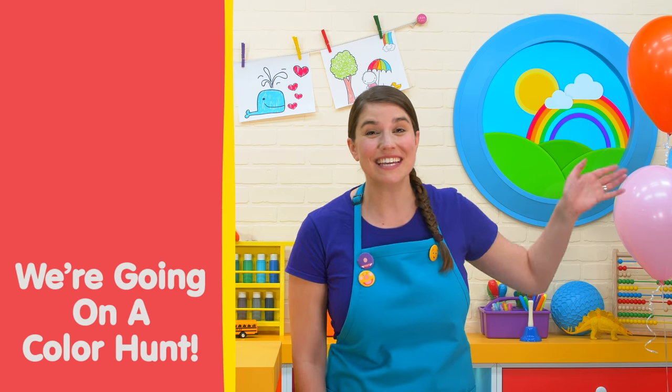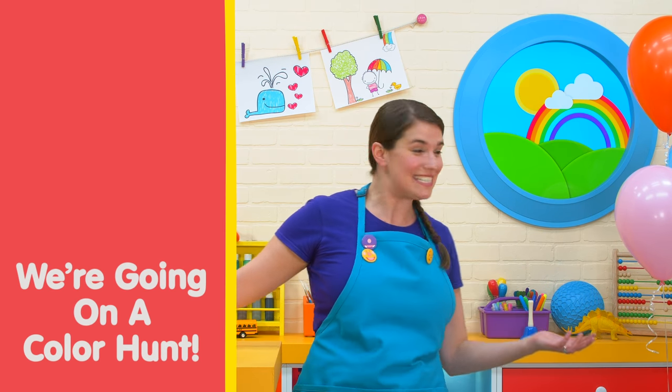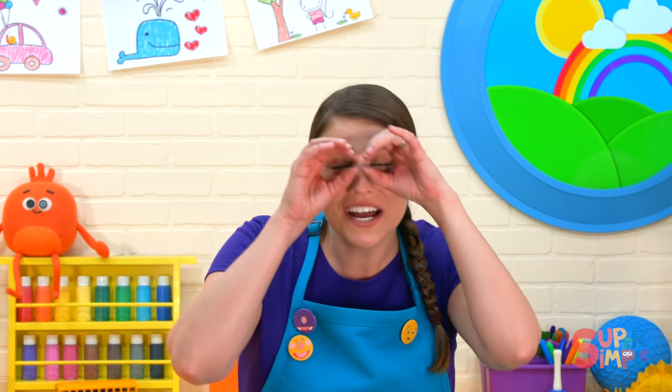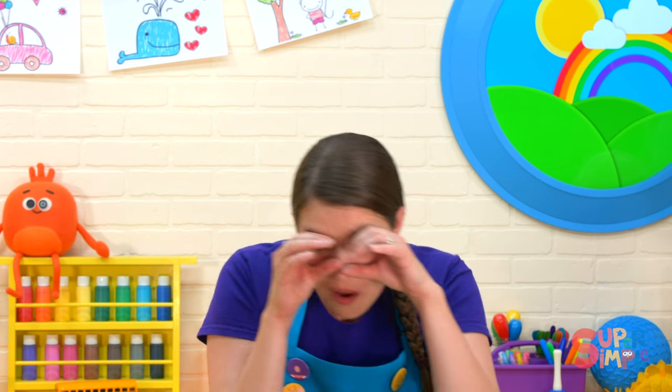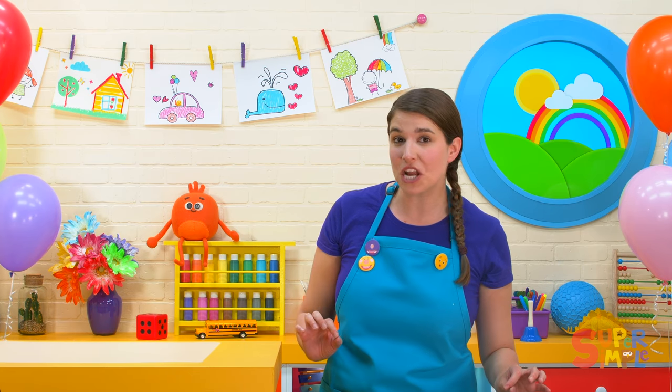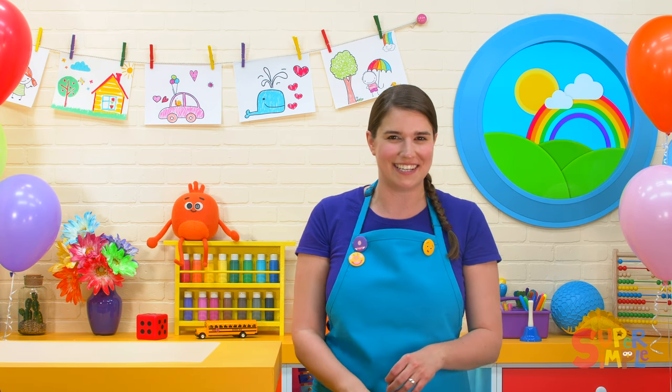Hi everyone, look at all the amazing colors in the classroom today! Let's go on a color hunt. When we hunt for colors, we have to look high and low, all around, until we spot the right color. I think I'm gonna need my special binoculars for this color hunt, and I think they're somewhere around here.